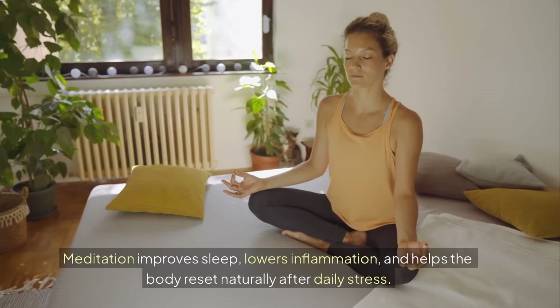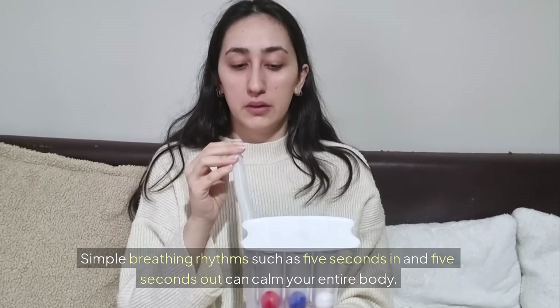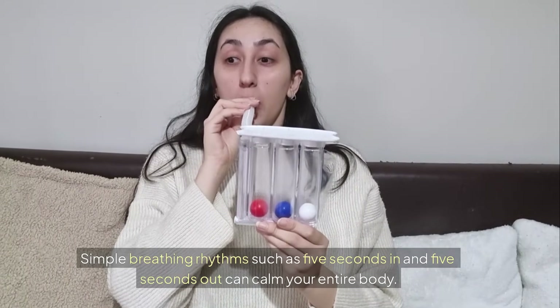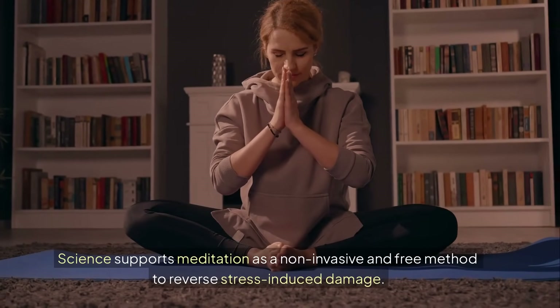Meditation improves sleep, lowers inflammation, and helps the body reset naturally after daily stress. Simple breathing rhythms such as 5 seconds in and 5 seconds out can calm your entire body. Science supports meditation as a non-invasive and free method to reverse stress-induced damage.